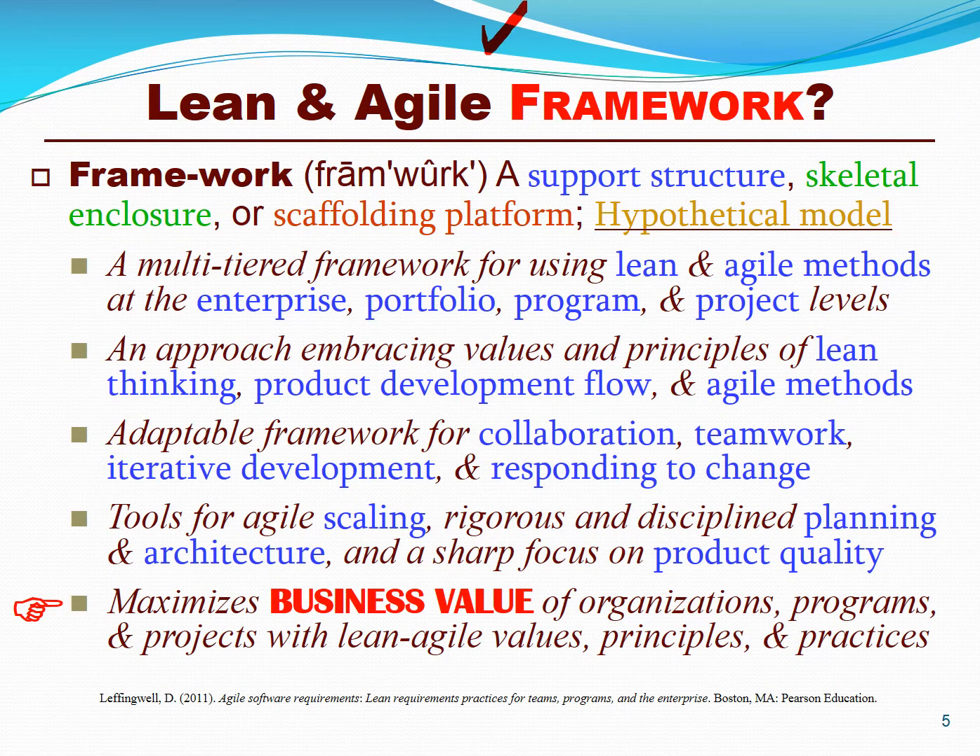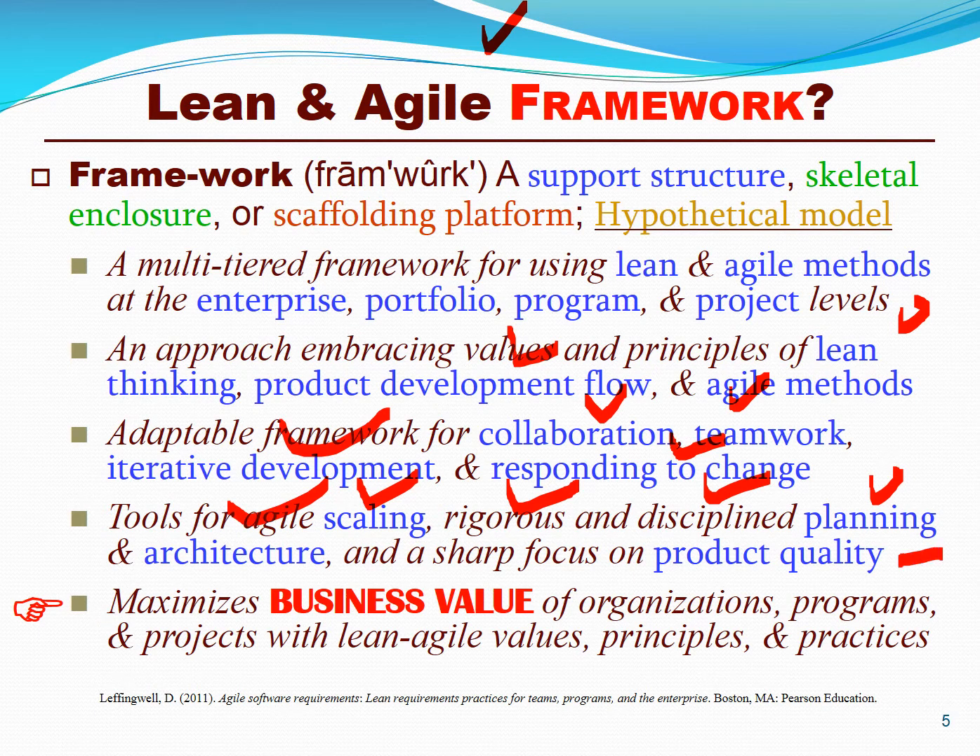Lean and agile frameworks are portfolio management methodologies based on principles of lean thinking, product development flow, and agile values like collaboration, teamwork, iterative development, and responding to change. Being able to scale these up to enterprises and portfolios in a rigorous and disciplined way, with lightweight planning and architecture and a sharp focus on product quality, in order to achieve tangible and intangible business objectives and value.